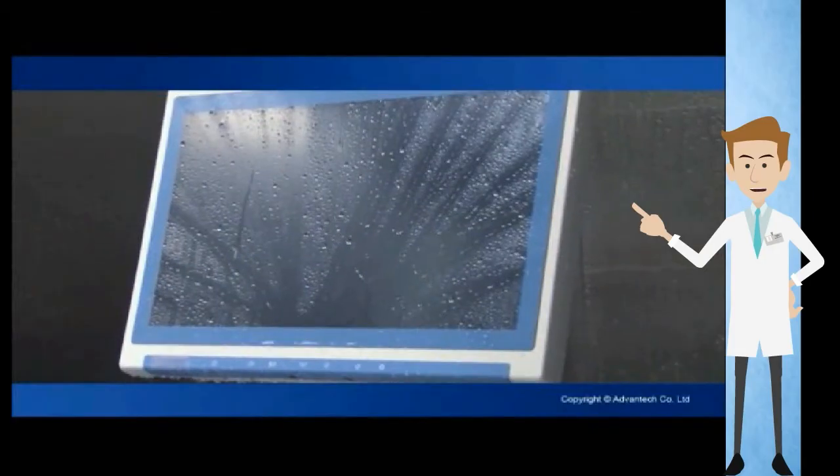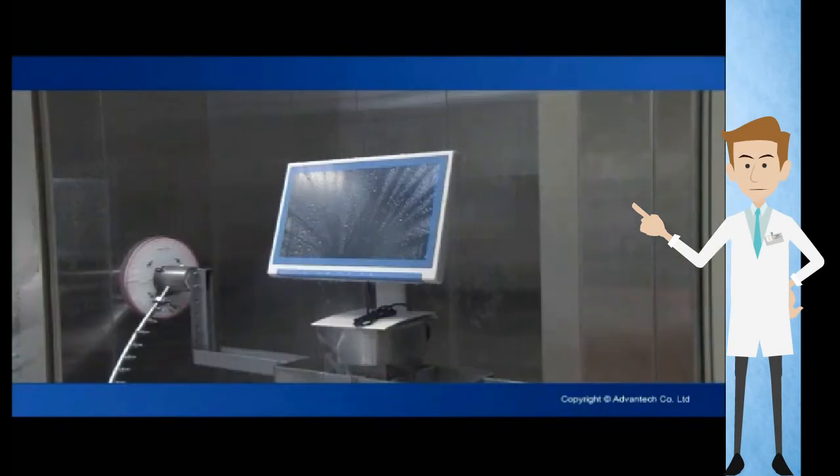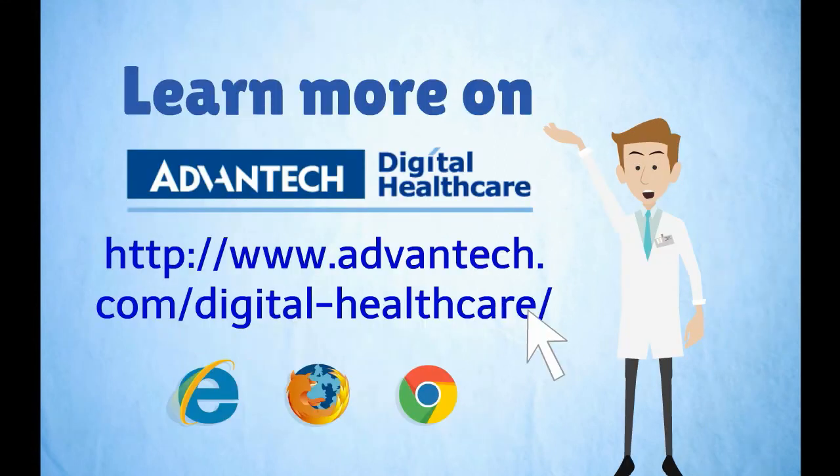Check out this test video — the POC can be spray-cleaned. Choose from a variety of cleaners to maintain your POC. When it comes to germ control, the Advantech POC with IP 54 is an excellent medical PC choice. Learn more on Advantech Digital Healthcare.